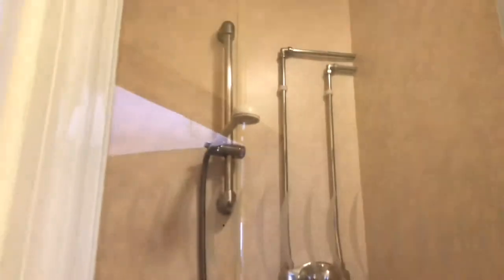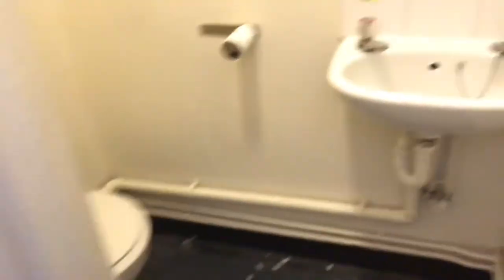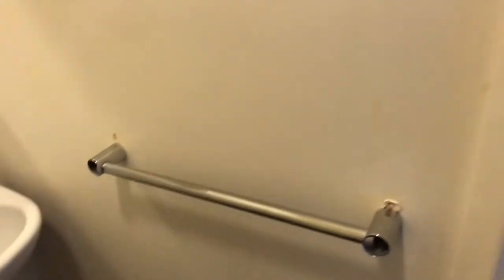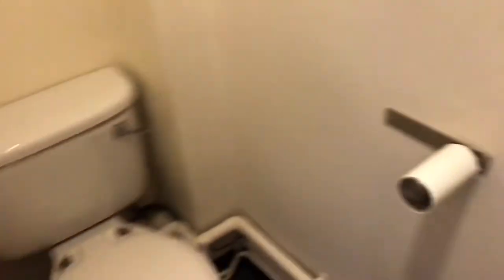We've got a shower, the sink, somewhere to hang your towel, and then the toilet and a mirror. So that's the bathroom.